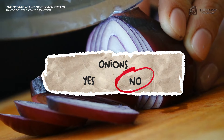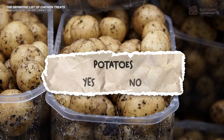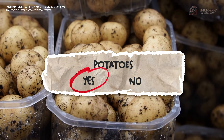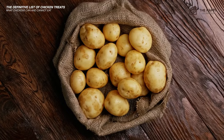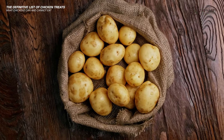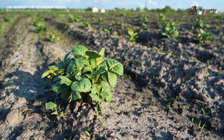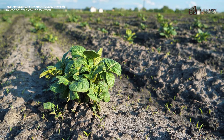Onions — no. Although onions contain many vitamins and minerals, chickens really should not eat them. Large amounts of onions can cause hemolytic anemia. Potatoes — yes, cooked or raw can be given to chickens, except for the green areas which contain solanine — it is poisonous for chickens. Leaves, plants, and flowers should also not be eaten, as the potato is a member of the nightshade family and is toxic.